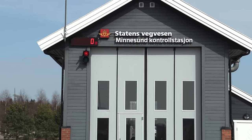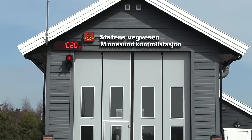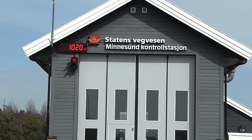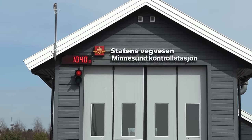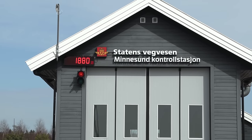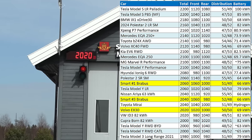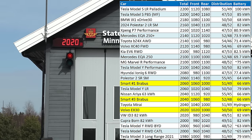We start by checking the weight of the car. This should be less than 2,000 kilograms. I think I'm a little bit misplaced — maybe I should go slightly more forward. 2020 — slightly lighter than the Brabus.